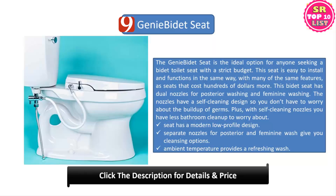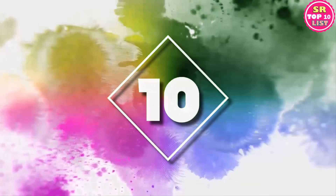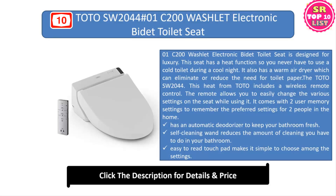The Genie Bidet Seat is easy to install on most standard toilets, and it allows you to adjust the pressure based on your preferences. It is a good option for those seeking an affordable and basic bidet seat for their bathroom.